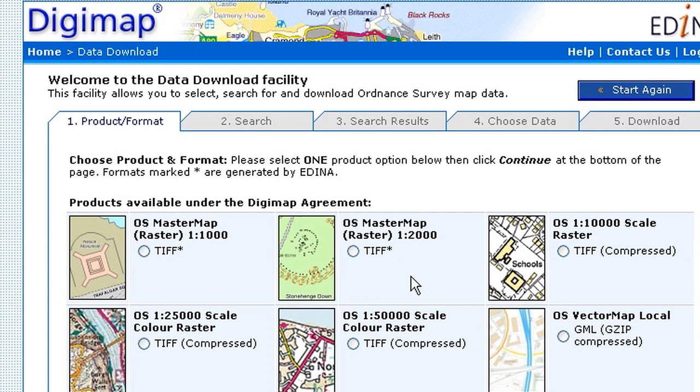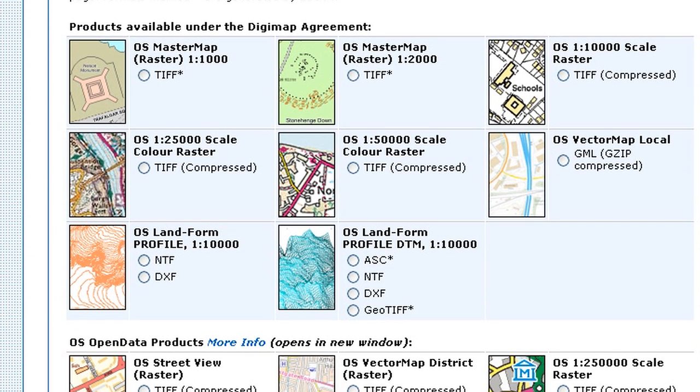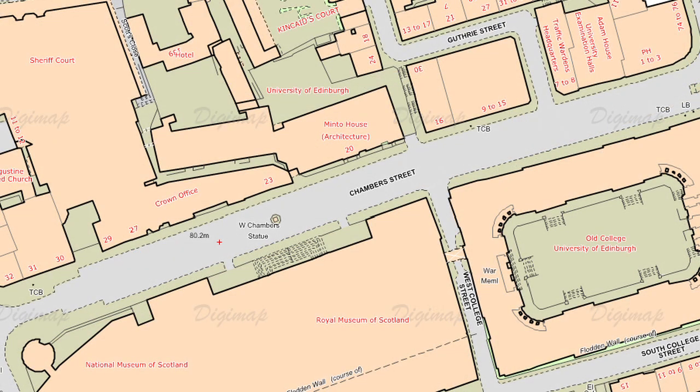Services like Google Maps have really brought mapping services to the fore recently. But the problem with those services is they're great for what they're designed for — maybe looking up the location of a shop or finding directions to the pub — but they really do lack the amount of detail that's available from mapping providers like Ordnance Survey. With the Digimap service, you're getting these much higher detailed maps.